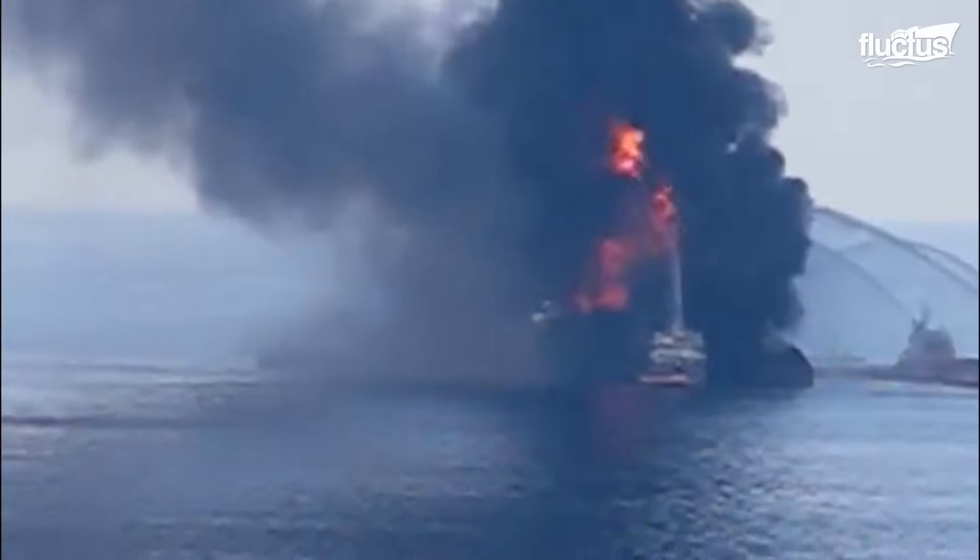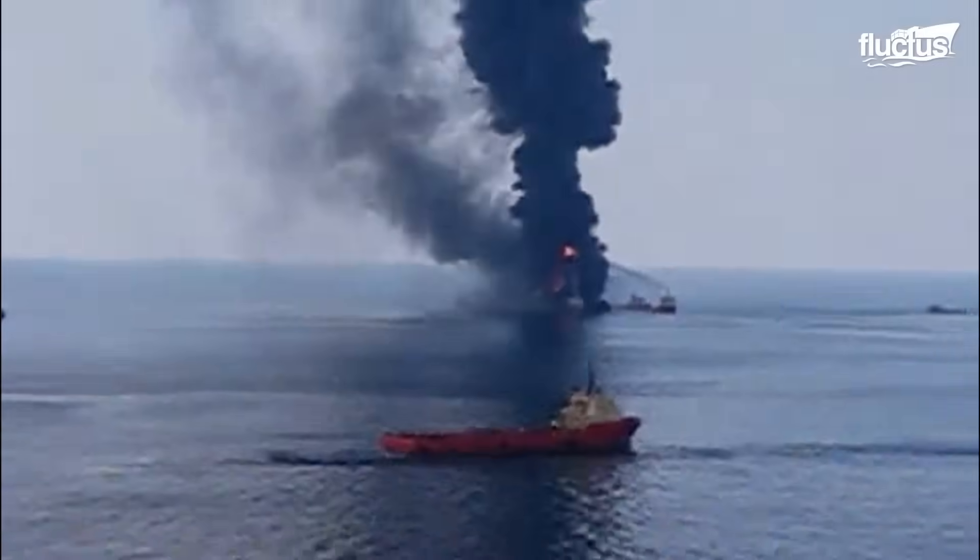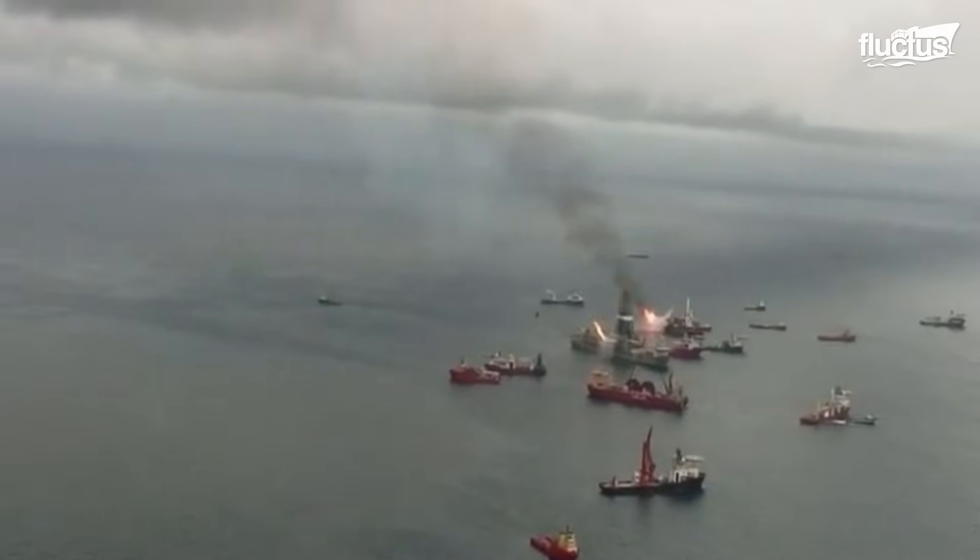The disaster was triggered by a failure in the blowout preventer, combined with technical malfunctions of other monitoring sensors, flawed decisions, and ignored warning signs.